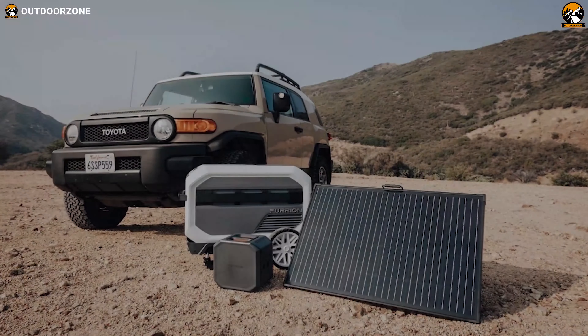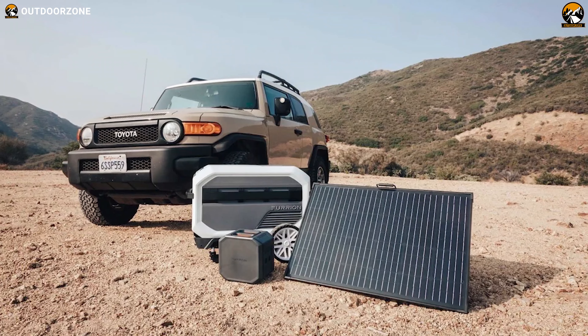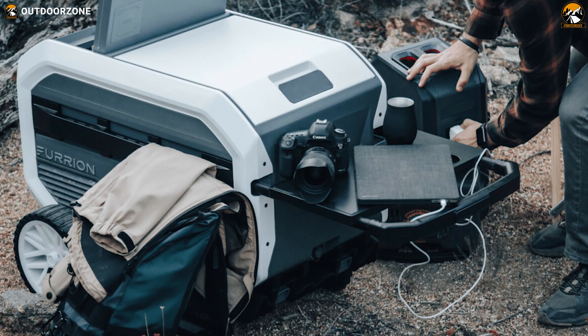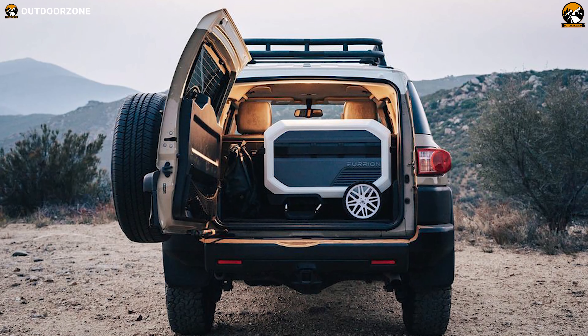The Furion Eerov is a battery-powered cooler with solar charging capability and can also charge electric devices. This is the perfect outdoor gear for camping, surviving the apocalypse and everything in between.